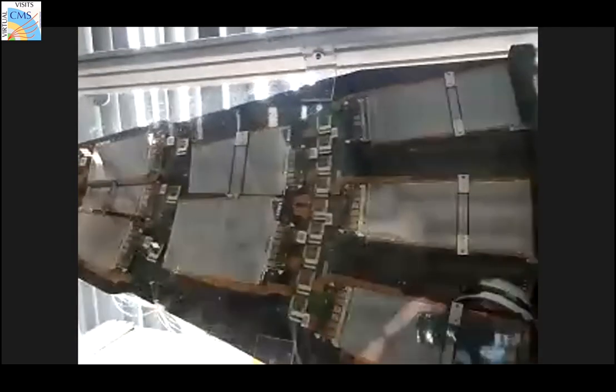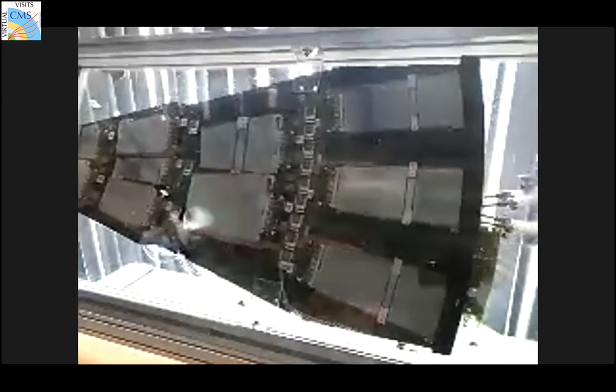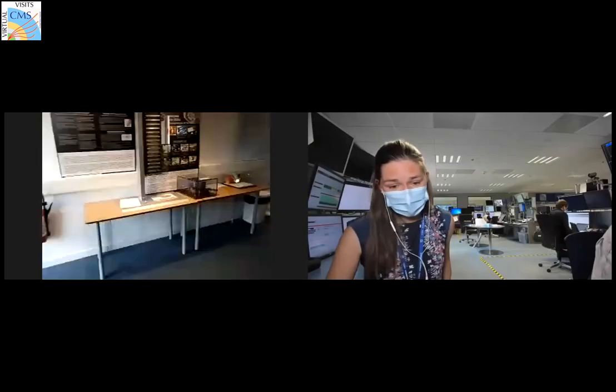Here's also part of the tracker — this is the so-called petal region. You take these petals and make them into a disc to seal the barrel, and you get a tracker. Here's another tracker barrel module — you can see silicon strips, a silicon-based semiconductor detector.